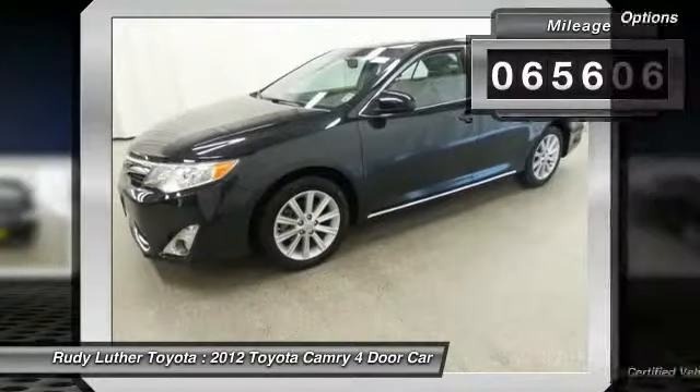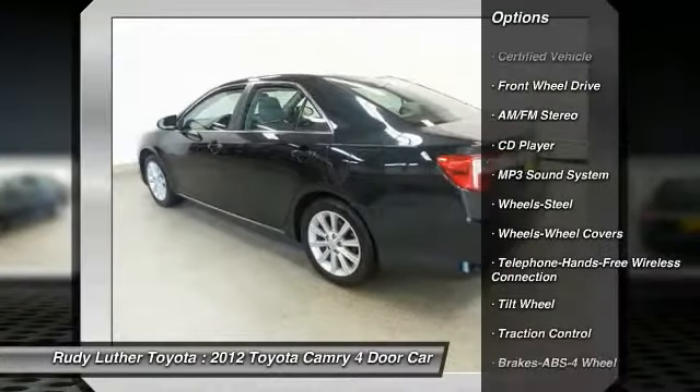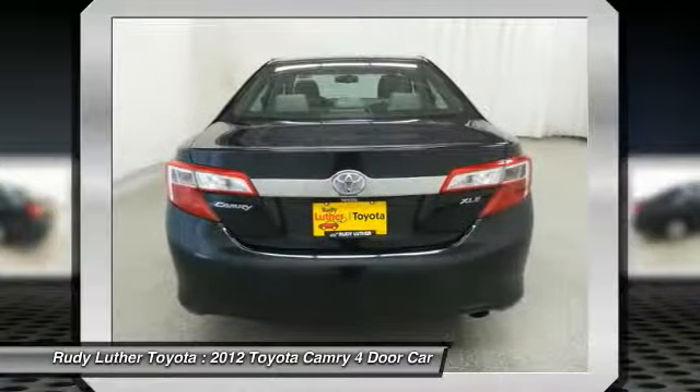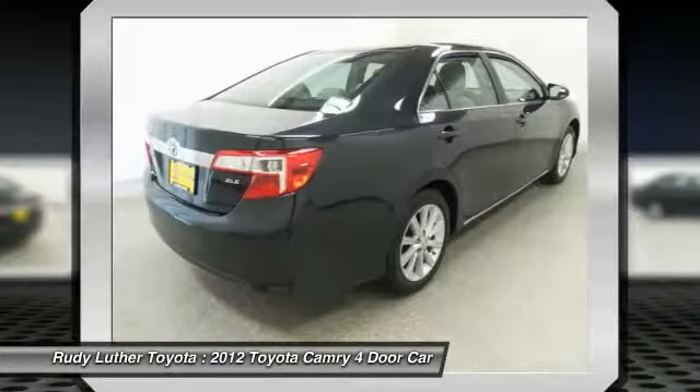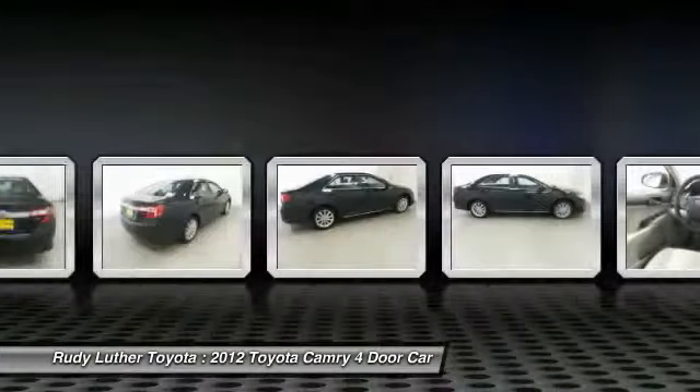Here are some of this vehicle's great options: anti-lock braking system, traction control, air conditioning, Bluetooth wireless data link for hands-free phone, power steering, cruise control, FWD, AM FM stereo radio, rear defrost, and child safety locks.